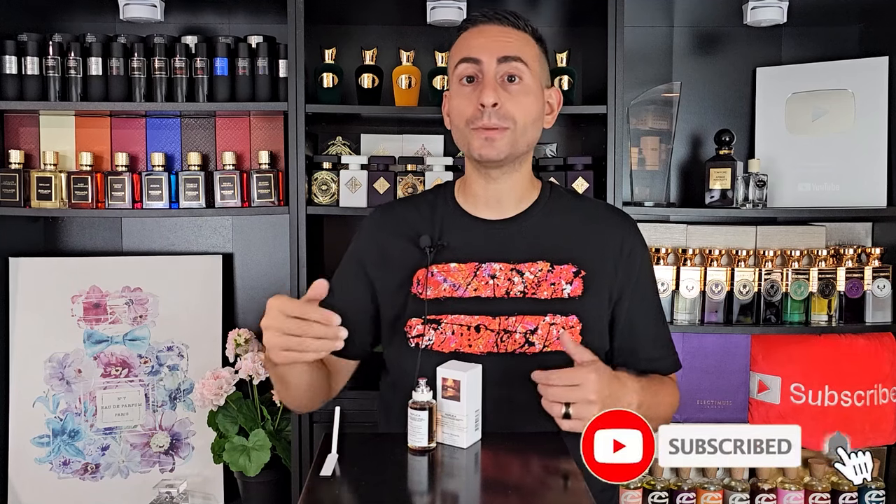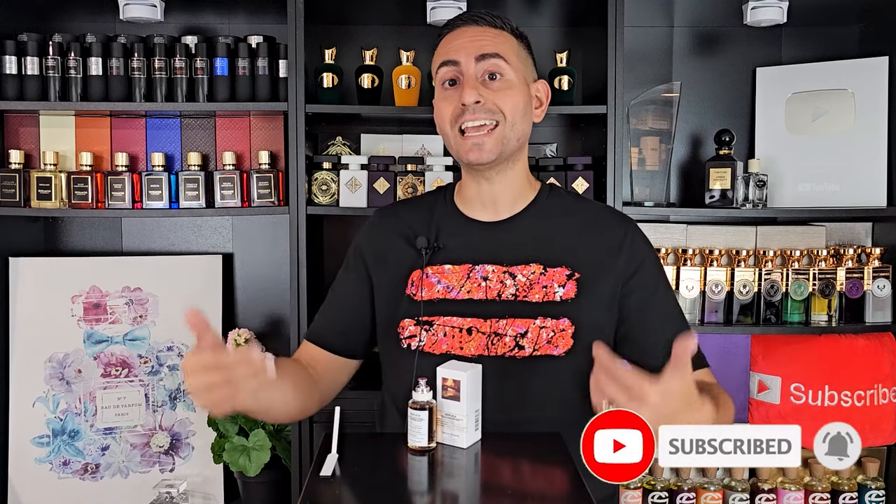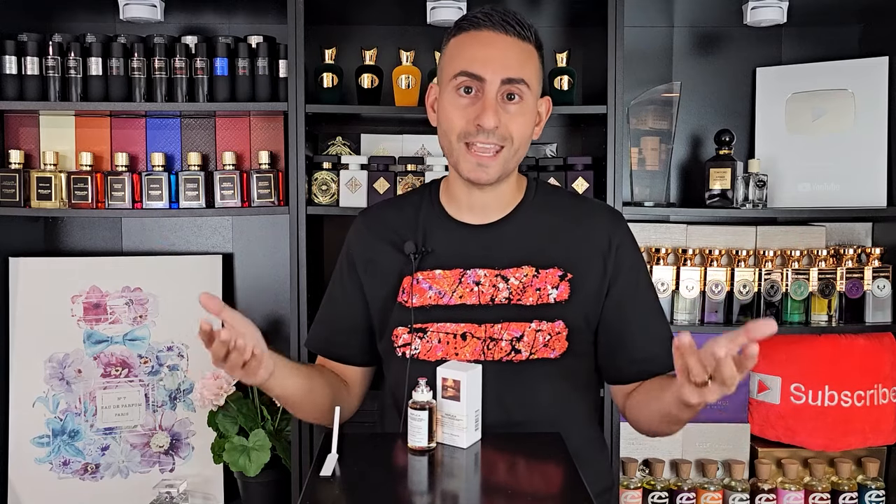I do first want to say that if you are a fan of fragrance-related content, please consider supporting the channel by subscribing to it. Hit the bell icon so you can be notified whenever I upload these daily videos to YouTube, and give this video a thumbs up. It's absolutely free and it would greatly assist with the YouTube algorithm — that's your way of telling the platform that you like these types of videos so you'll see more of them in your feed.